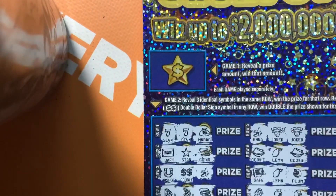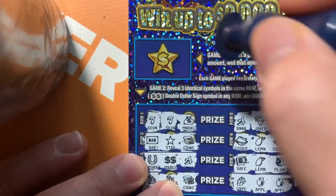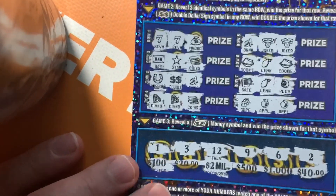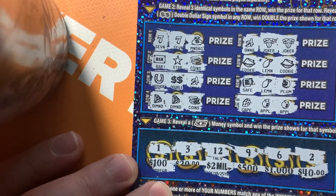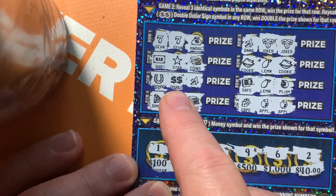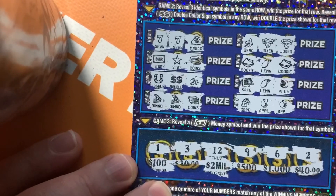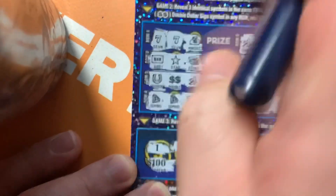All the way back up to the top for game one — just a prize amount, and if there's a prize underneath there, we win it. Let's see what happens. It's just some worthless chips. But wait — we have the double dollar sign in any row winning double the prize, so this should be double. It's $15, so it's a $30 winner!